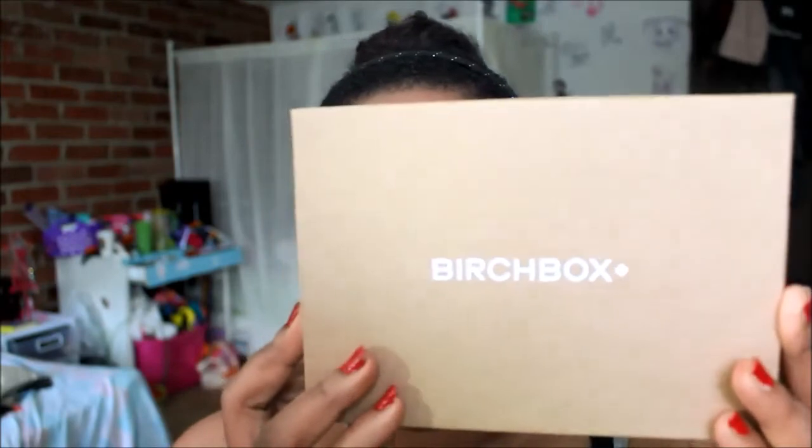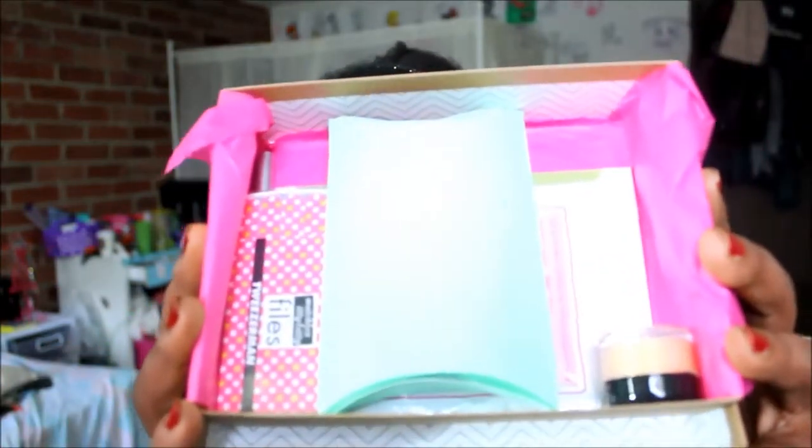Hi everybody. So it is Birchbox time. I see something new on the Birchbox — the actual box looks different. It's got the Birchbox logo in white instead of pink this month. I wonder if there was some new box. This card says Wanderlust, and it's got all the items on the back that are in the box. And this is what the inside of the box looks like.